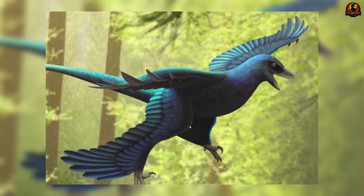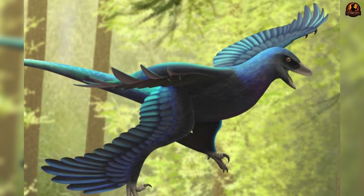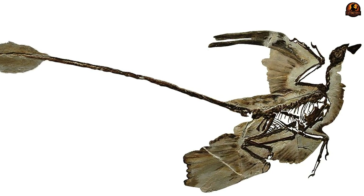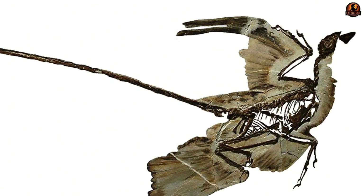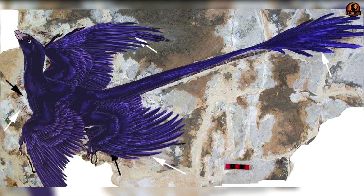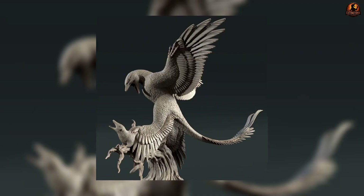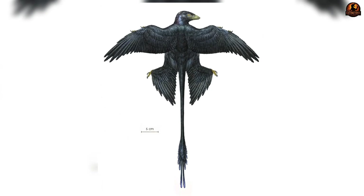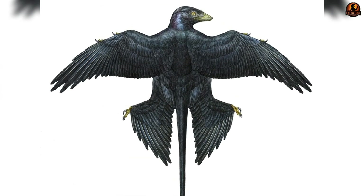Microraptor wasn't only remarkable for its extra set of wings — it also carried an appearance unlike anything else in its world. Fossils show long veined feathers attached not just to the arms and hands but also the legs and even the metatarsus, giving each limb an aerodynamic surface. The tail ended in a narrow fan, or in some specimens a distinctive pair of streamer-like feathers extending from the tip.